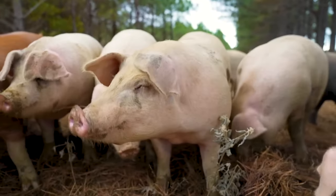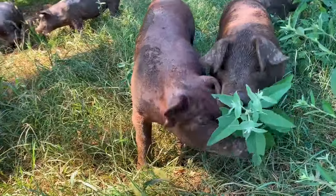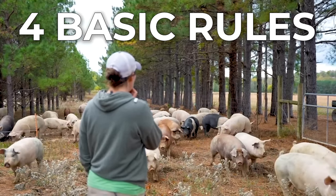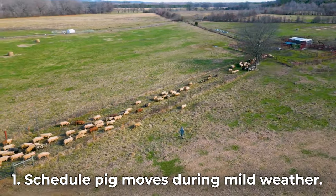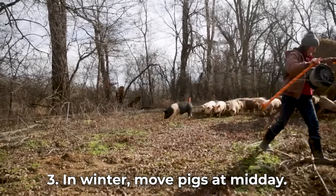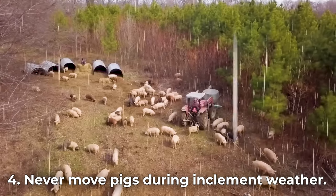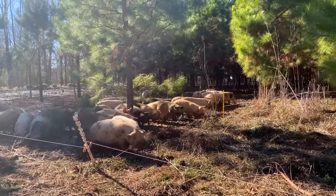Once your pigs have left the receiving shelter to live on pasture full-time, you'll need to move them every seven to ten days so the pigs have access to fresh forage and the land can grow more resilient from their impact. These four basic rules will help you choose the perfect time to move your pigs: schedule moves during mild weather; avoid extreme heat in the summer by moving pigs near sunrise or just after sunset; avoid extreme cold in the winter by moving pigs at midday; and never move your pigs during inclement weather like sleet, snow, or heavy rain, as this could be stressful, distracting, and unsafe.